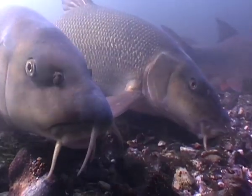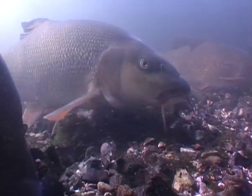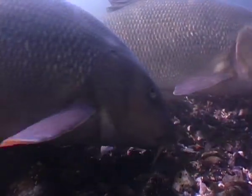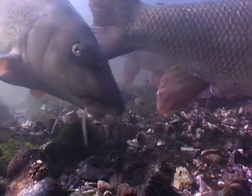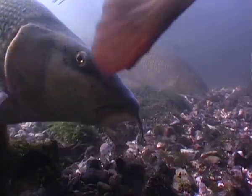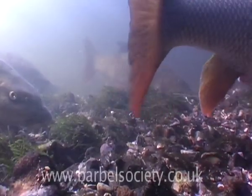The Barbel Society makes every effort to protect barbel and barbel rivers, and to ensure that there are healthy populations to swim wild and free. So if you are keen on their future success, please join us in our battle for the barbel's survival.